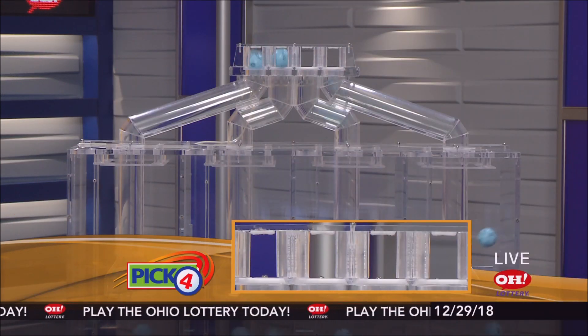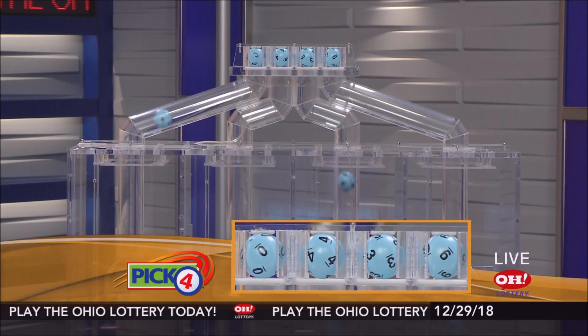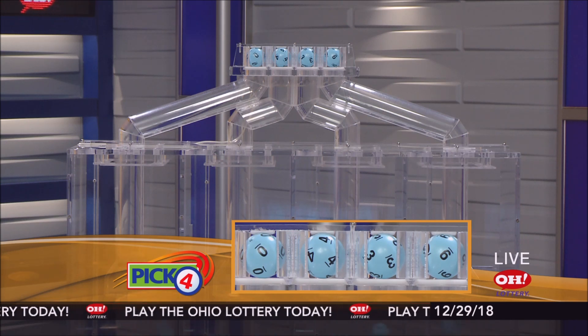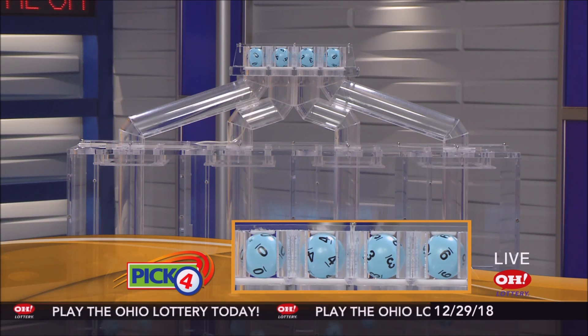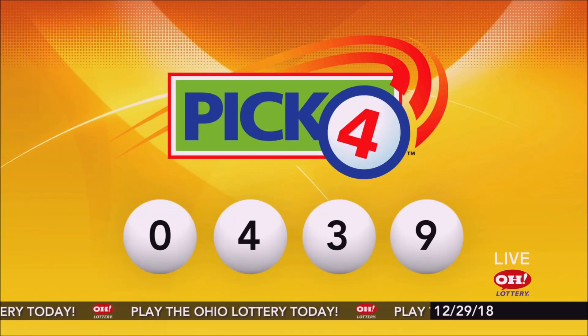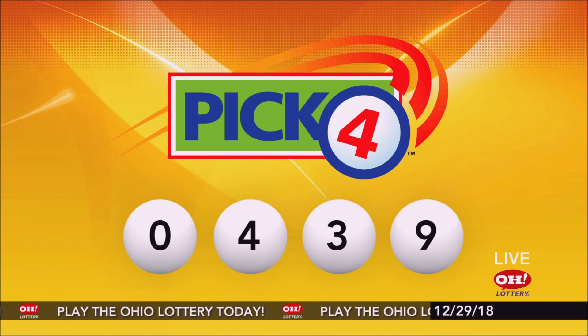And now the winning pick four numbers. First up is a zero. Next, a four. Next, a three. And finally, a nine. So today's midday pick four numbers are zero, four, three, nine.